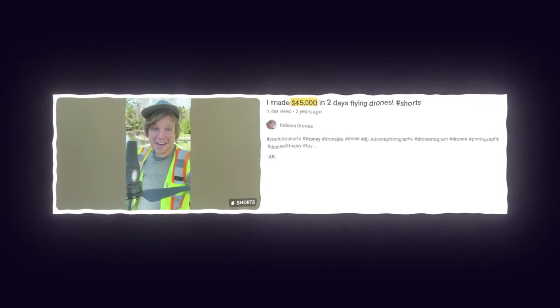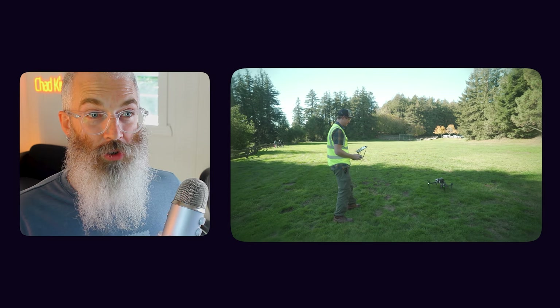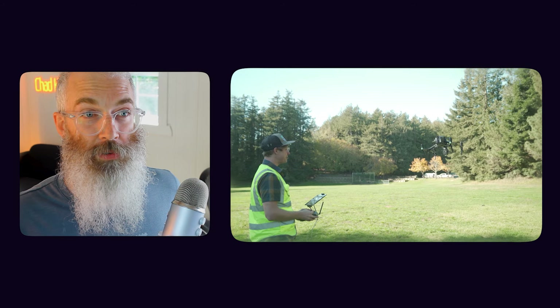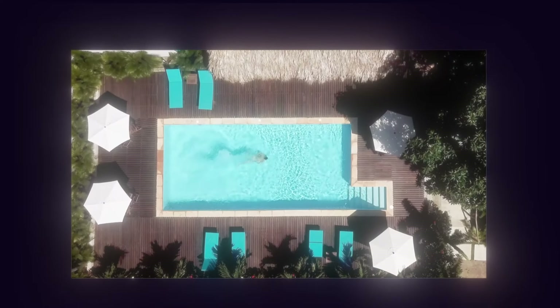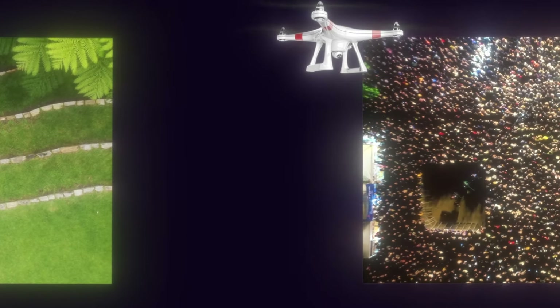A great example is this YouTuber who calls himself Indiana Drones — he made $45,000 in just 48 hours by flying his drone, combined with another machine that creates a 3D map of the land. He got started in 2015 working for farmers who needed aerial images of their fields to monitor crops, and things really took off when he landed large contracts with utility companies. Other ways to make money with drones include working with real estate agents, shooting hotels and resorts, filming weddings and concerts, and selling stock video and photography.